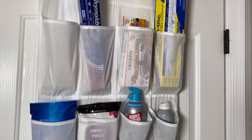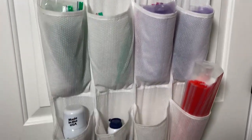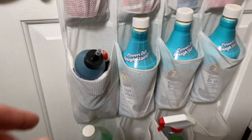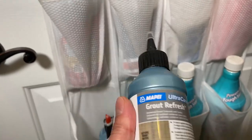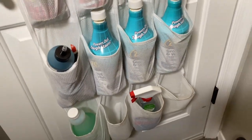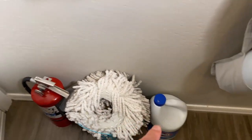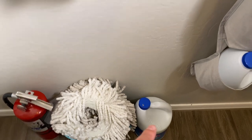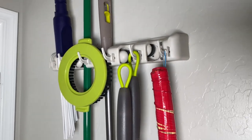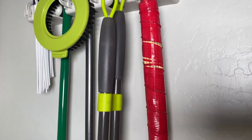Behind the door is where I keep overflow foil, parchment paper, Ziploc bags, and other cleaning supplies. Some of these are for cleaning grout, and one is for painting grout — I'll be doing that project probably this coming week. We also have a fire extinguisher there, mop heads for our mop, and larger bleach that didn't fit in the shoe-holder pockets. Brooms and mops go here as well.